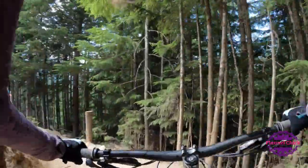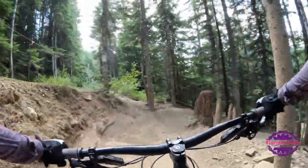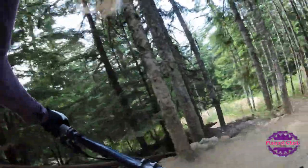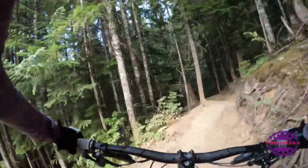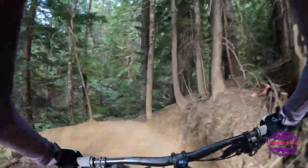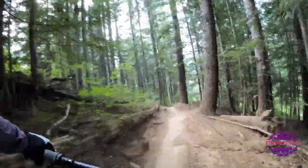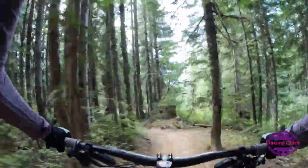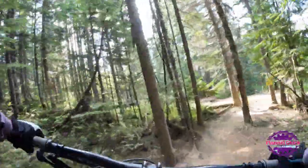My first year riding park and mountain biking, I did find this trail challenging. It can get blown out, so some of the rocks, roots, and rolls can get a little deep. Just be aware of that if you're new or bringing someone new on this trail.